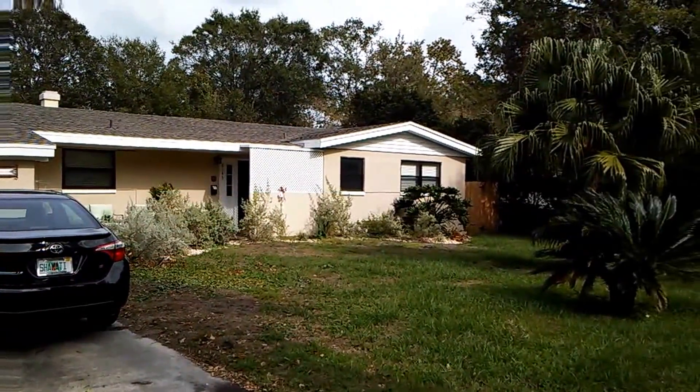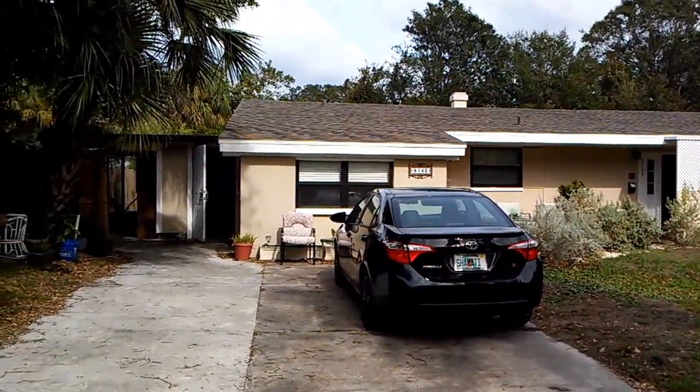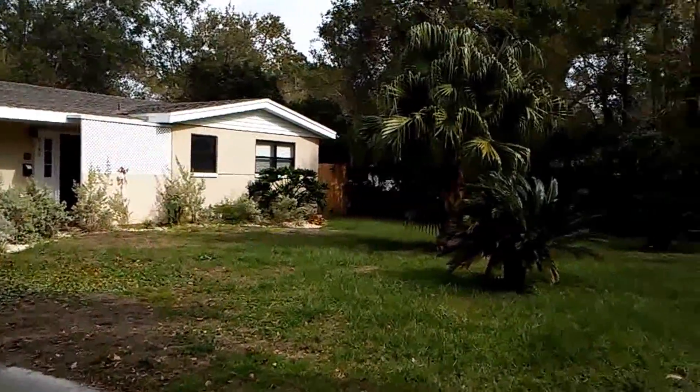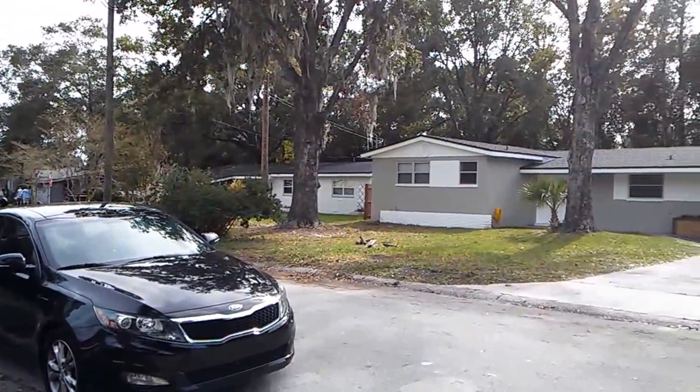Video for 8143 Ladoga Drive in Jacksonville, Florida. I'm going to take you on a panoramic view of the neighborhood and show you the beautiful, quaint, quiet neighborhood that this property is located in.